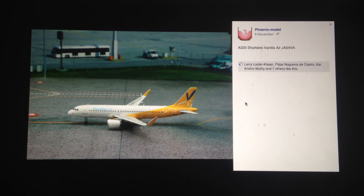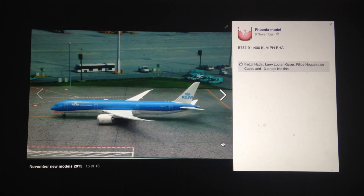Next, we have the Vanilla Air A320 with Sharklets. Another interesting livery, something out of the blue — looking really interesting. Sometimes I do love how Phoenix models will release carriers or liveries that maybe you didn't know exist. It's just that special touch that makes the models that much more surprising and cool to see.